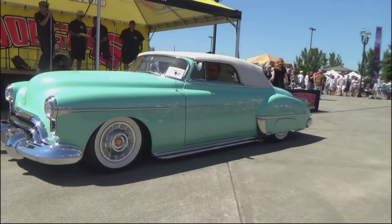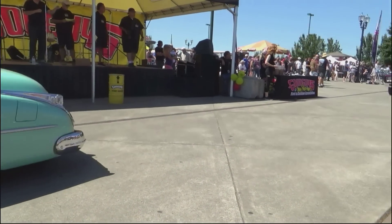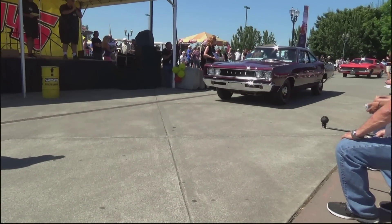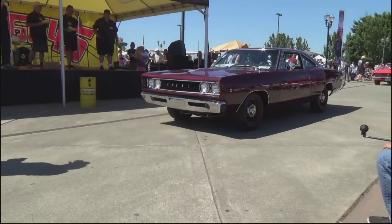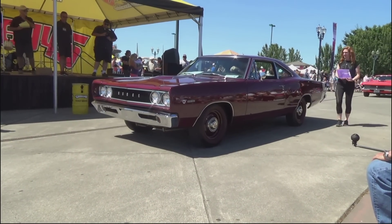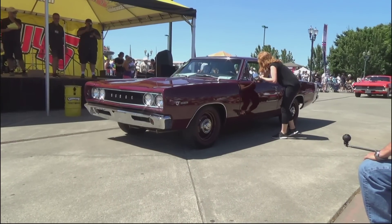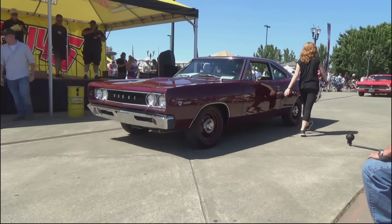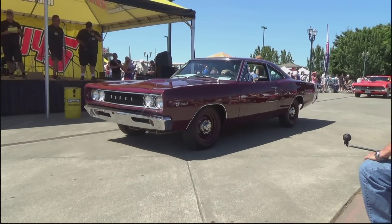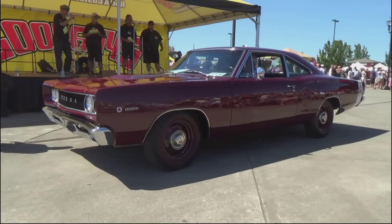One of my personal favorites of the entire weekend — winning the Mopar Muscle Pick. Bob Leenstra from Kent, Washington. Folks, this is a one-of-one: the original owner ordered this color from the factory — only one of these made. 426 dual-quad Hemi, pistol grip four-speed, Dana rear end, 354 gears, steely wheels, dog-dish hubcaps, redline tires. Fully restored 1968 Dodge Super Bee. Beautiful car.